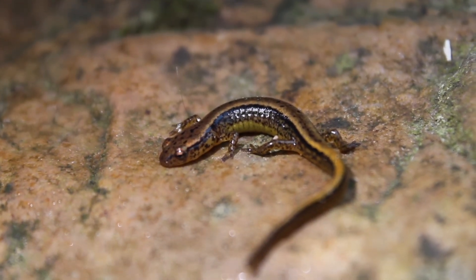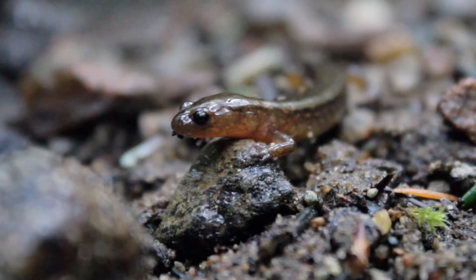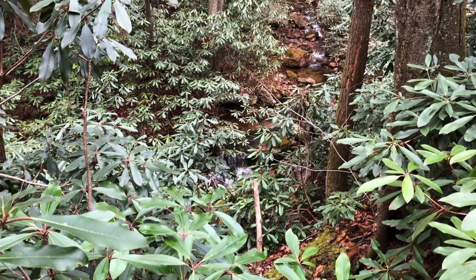It's starting to get a little late so we're heading back to the car, but we definitely had a good day of salamander hunting today. I hope you learned something new about salamanders. If you want to see more wildlife content like this, make sure you check out my channel. Thanks for watching.